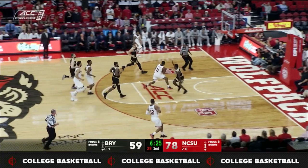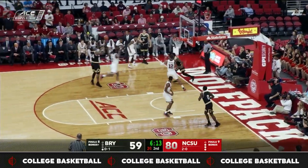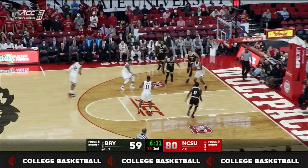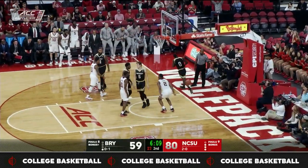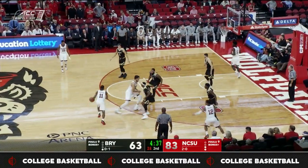NC State was led offensively by Torin Dorn, who tied a career high with 26 points. Leonard Freeman inside was doing work — he set a new career high of 20 points, breaking his previous high of 15 from Friday night. Al Freeman added 15 as well.